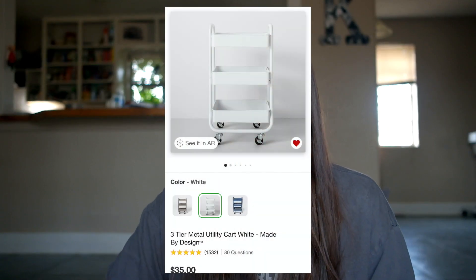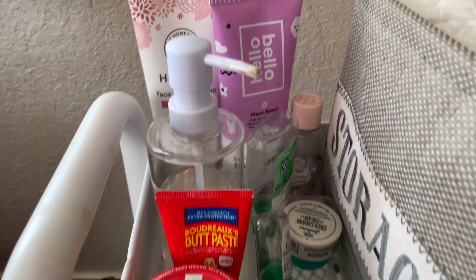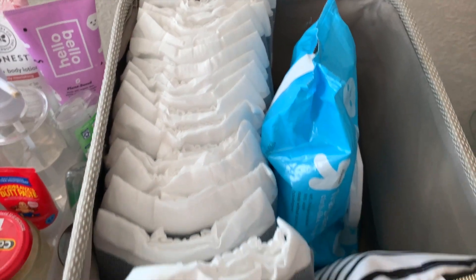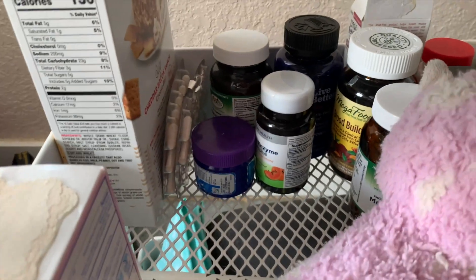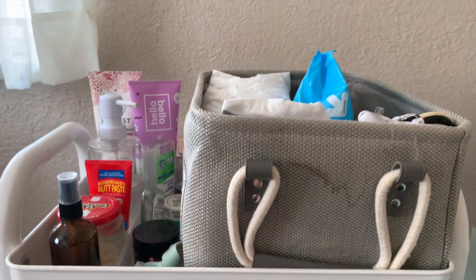The next thing on my list is my rolling cart. I got a white rolling cart for Christmas last year from Caleb — high quality, I love it. I have all our essentials on hand: diapers, rash creams, lotions, hand sanitizer, wipes, my supplements, and extra necessities for Jude and me. It's been a huge lifesaver from the beginning, keeping everything next to my bed when Jude was a newborn. You can also wheel it around from bedroom to nursery to the living room — 10 out of 10.